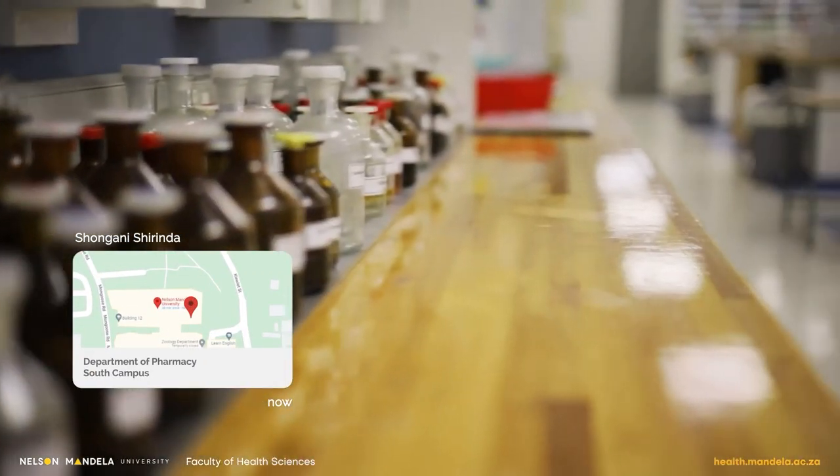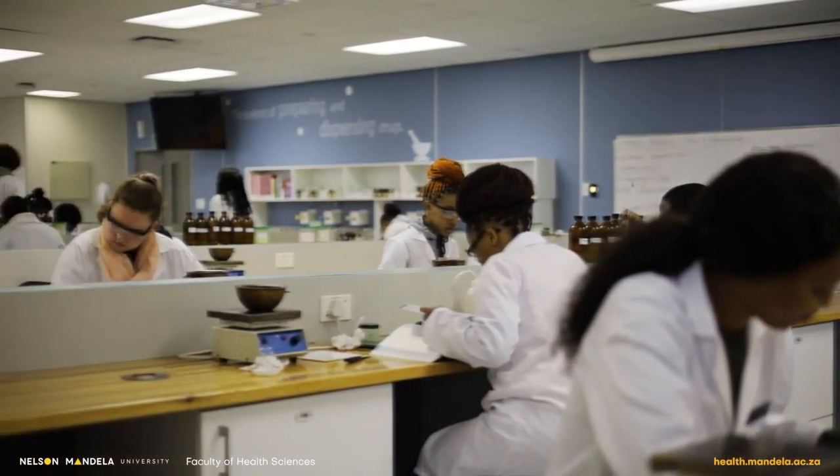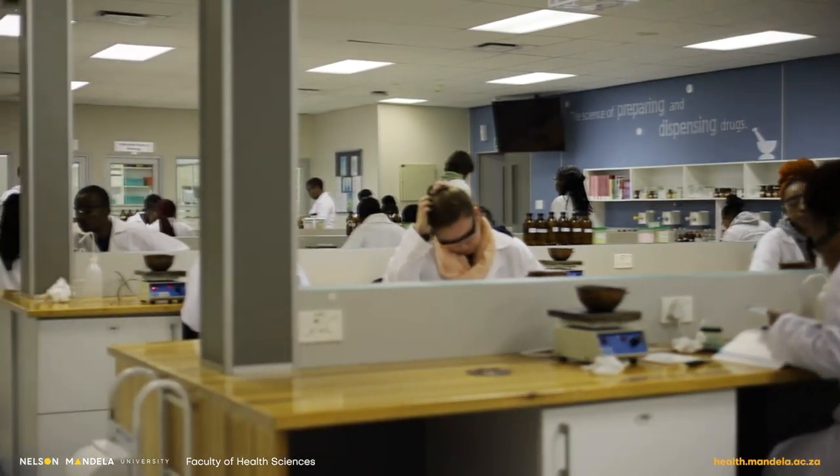Welcome to the Department of Pharmacy at Nelson Mandela University. I am Shonan Shirinda, currently a Pharma 1 student. Our department is in Summerstrand, South Campus. Here we are at the Pharmaceutical Laboratory where we are taught to compound and manufacture medicines. I found a lot of the practicals interesting and I hope you'll find them interesting too.